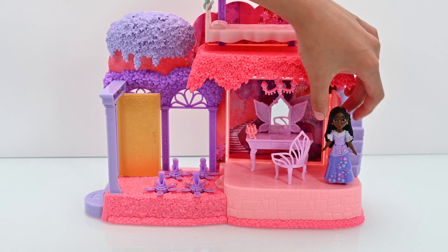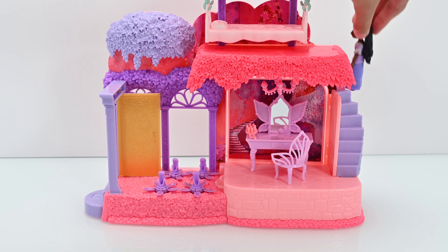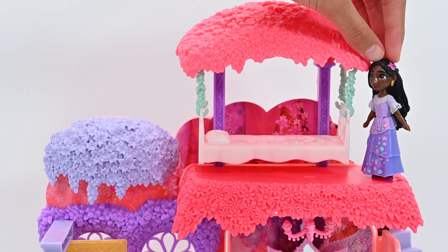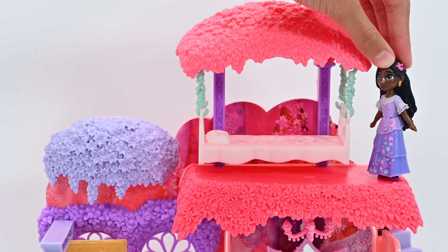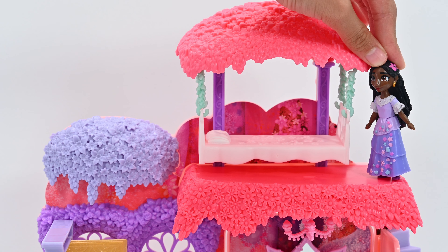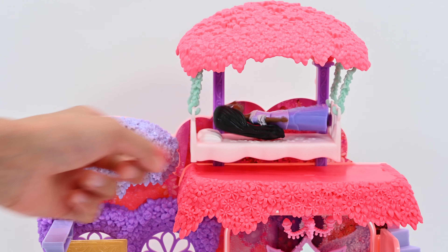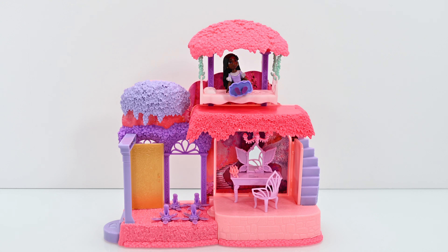And guys, there's a staircase leading up — let's go check it out. Oh my god, this is Isabella's room! Look how pretty it is. She even has a swinging bed. I'm so jealous, I wish I had that in my room. So when she goes to sleep, she can go swinging on her bed. How cute! That's it for her room guys — don't forget, we have to still explore Antonio's room as well.